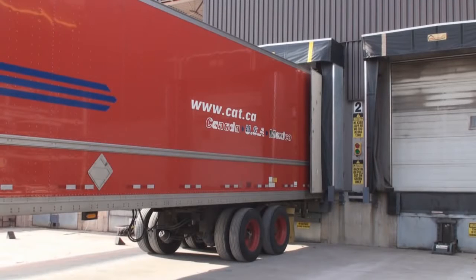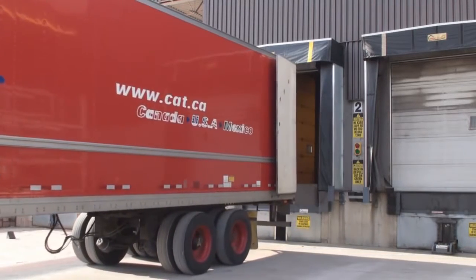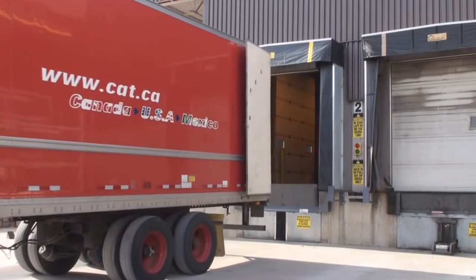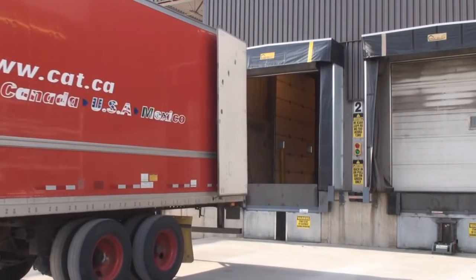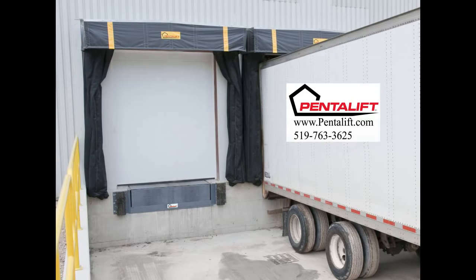Translucent panels cover the sides and head frame, permitting light into the loading dock area. The raked head frame design ensures proper rain runoff. For additional information on Pentalift Inflatable Dock Seals and Truck Shelters, please visit www.Pentalift.com or contact us directly.